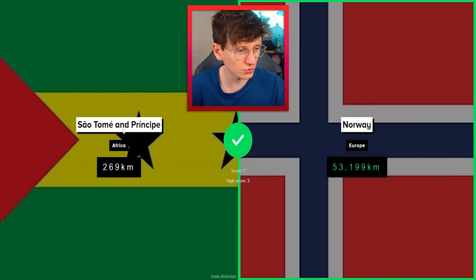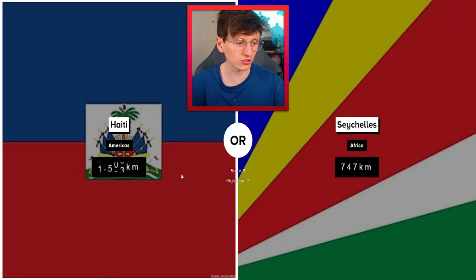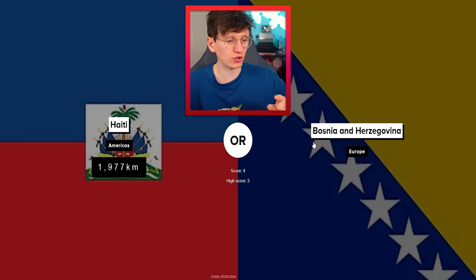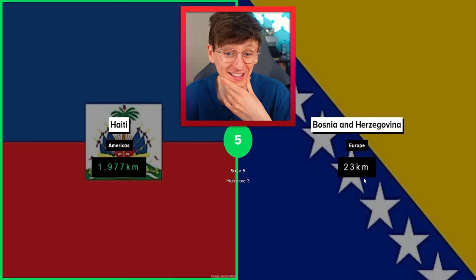Obviously Norway's going to win that one between Sao Tome and Principe. Next we have got the Seychelles. I can't quite remember — it was a bit higher. New high score on the horizon. Got to be Haiti — just about 2,000 for Haiti. Bosnia famously has an incredibly small coastline because Croatia's just hugging it all. So I am going to say Haiti wins that one. Oh my God — just 23 kilometers.